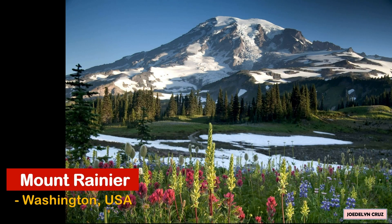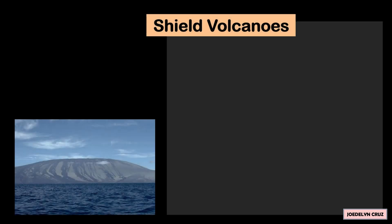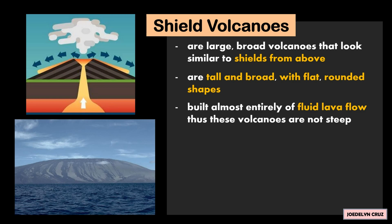Shield Volcanoes. The shield volcanoes are large, broad volcanoes that look similar to shields from above. They are tall and broad with flat, rounded shapes.